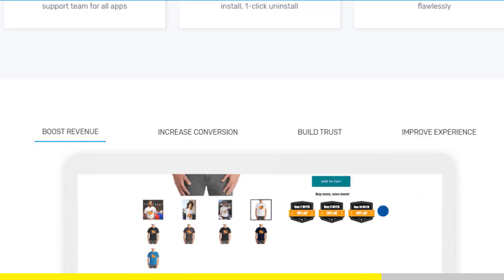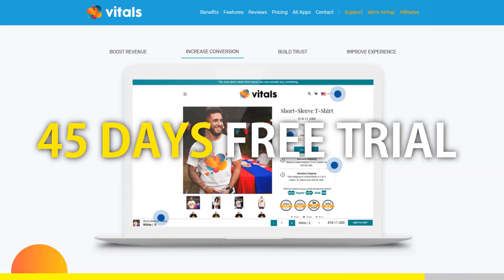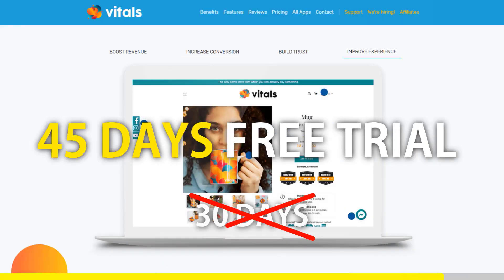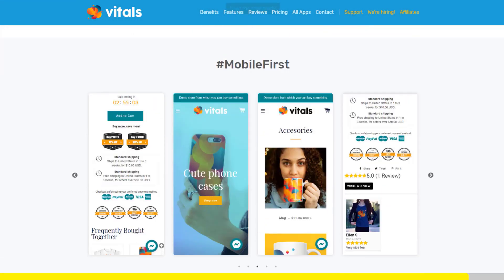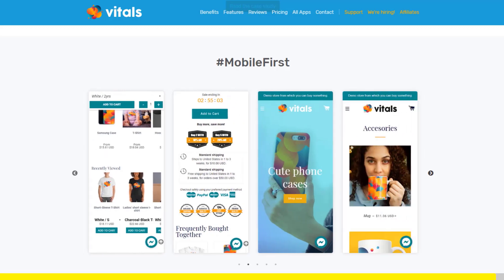At the moment, if you register to Vitals with our link, you will get a 45-day free trial instead of 30 days. Click the link in the description to try Vitals for free. It will be the best app you've ever installed on your store.